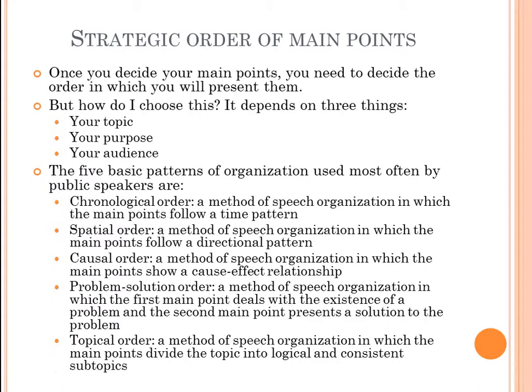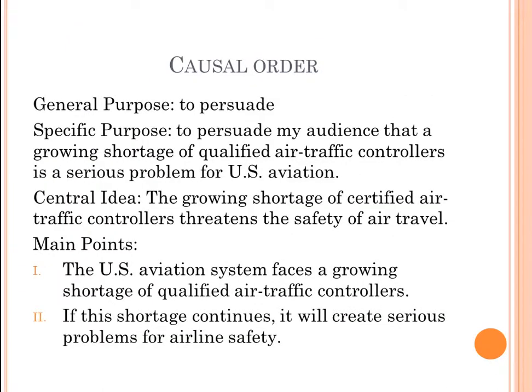Causal order shows a cause-effect relationship. For example: general purpose — to persuade; specific purpose — to persuade the audience that a growing shortage of qualified air traffic controllers is a serious problem for U.S. aviation; central idea — the growing shortage of certified air traffic controllers threatens the safety of air travel. The two main points are: the U.S. aviation system faces a growing shortage of qualified air traffic controllers, and if this shortage continues, it will create serious problems for airline safety.